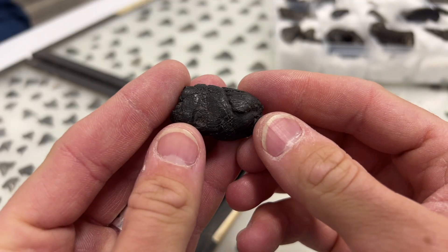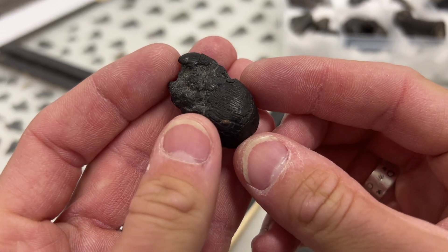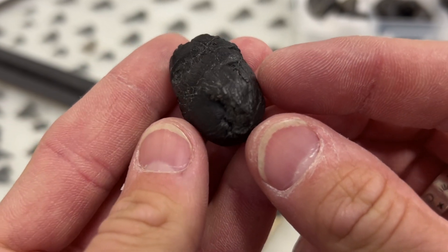Viewers of this channel also know that I love some fossilized shark poop. This one is an incredible piece from the Cretaceous of Myrtle Beach. Just look at those spirals up there.